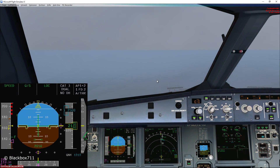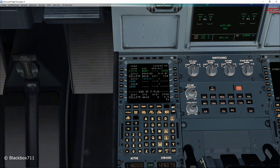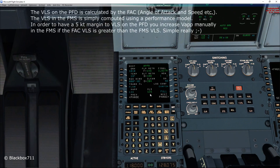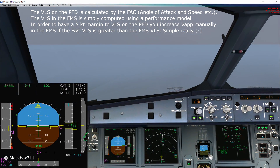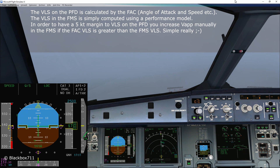Flaps full. Checking the VLS on the primary flight display — should the VLS on the primary flight display be more than the one calculated by the FMS, you have to increase the V-approach speed in the FMS by the difference of the two values.